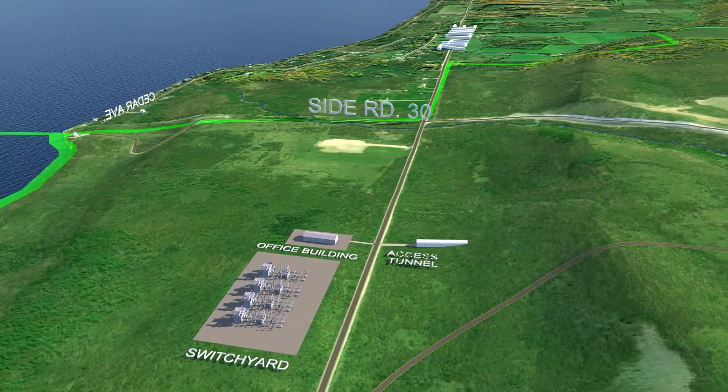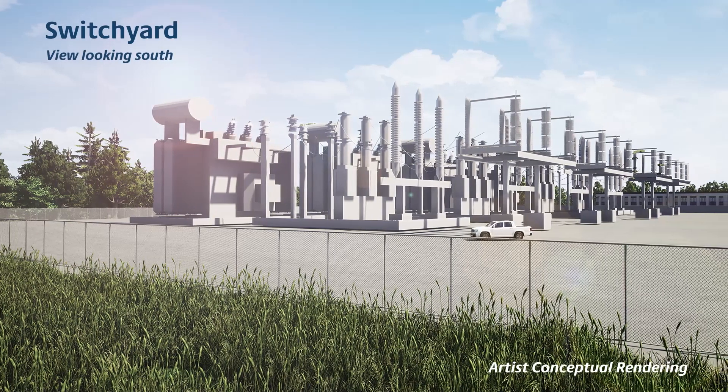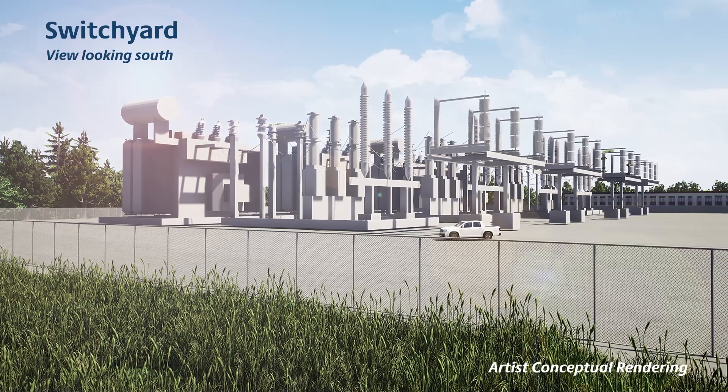The switchyard will connect the pumped storage power facility to the provincial electricity system at Barrie. The switchyard will be surrounded by trees and vegetation, ensuring it will not be visible from Georgian Bay.